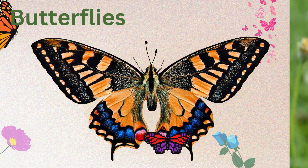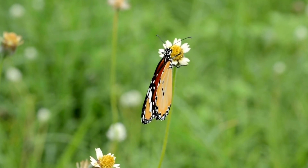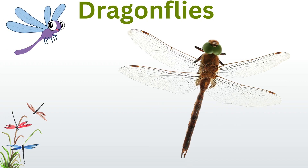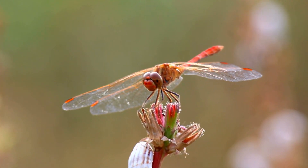Butterflies. Act as pollinators, spreading pollen between flowers. Dragonflies. Control mosquito populations by eating larvae and adults.